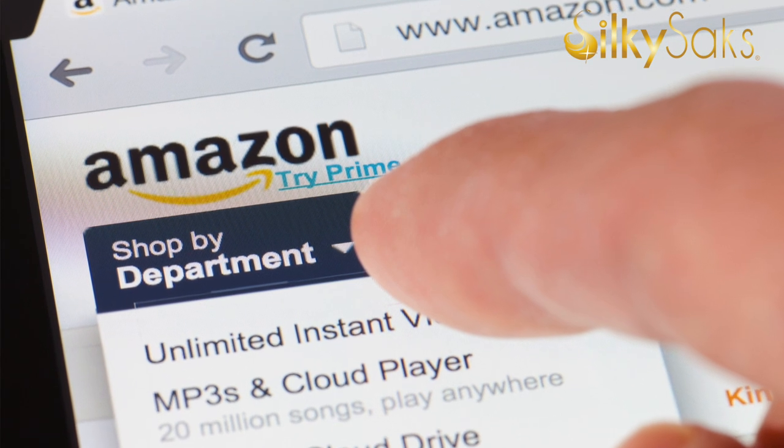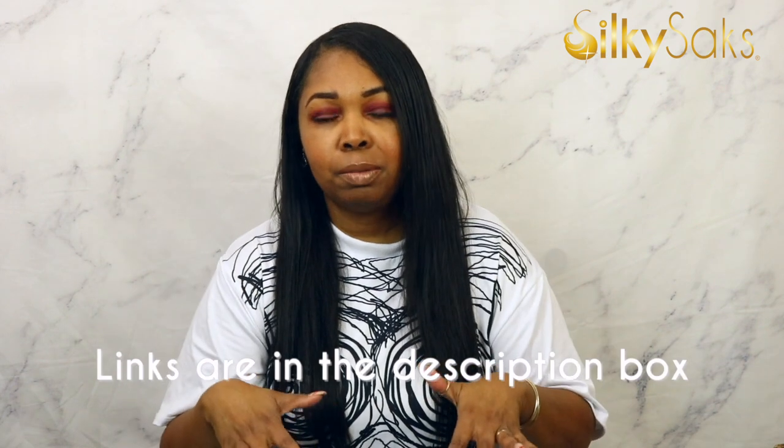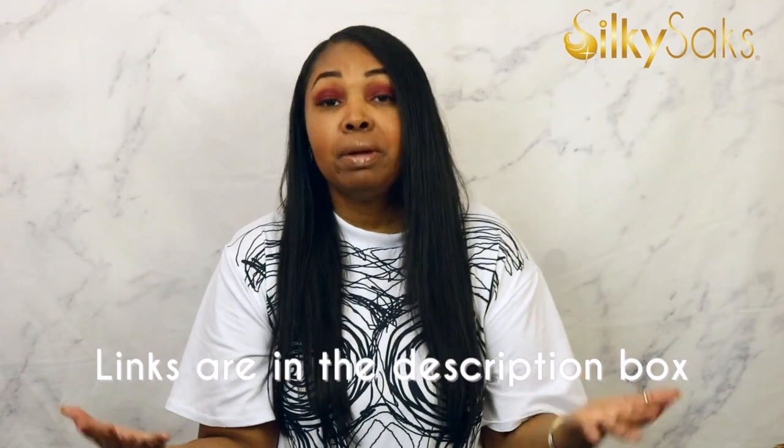Hate it or love it, Amazon has absolutely everything, and it has infiltrated our lives on so many levels, especially since the pandemic. This video is not sponsored by Amazon — these are all things that I love and use to slay my wigs that I get from Amazon. I'm going to be sharing them with you, and if you use any of the links in the description box, I will receive a commission.